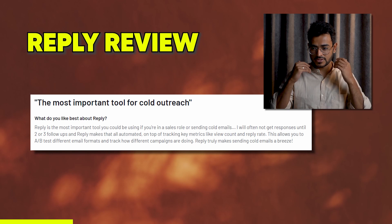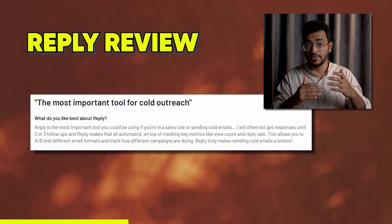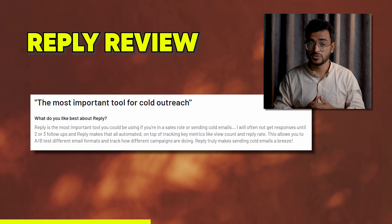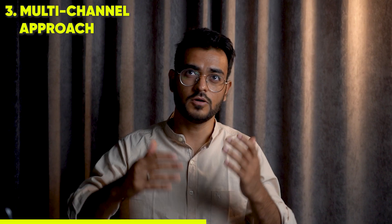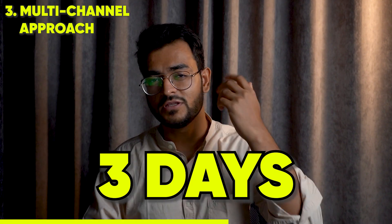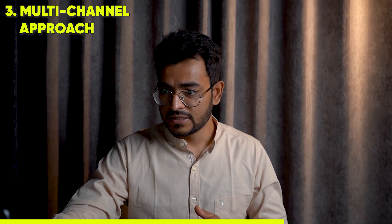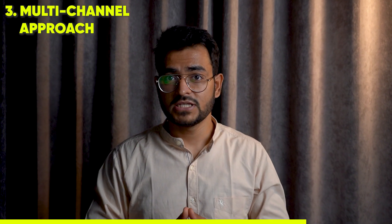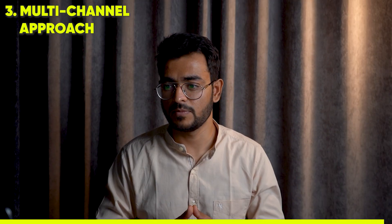The third thing that people like is the multi-channel approach. It's a very good tool for cold outreach. Reply.io has very nice auto-follow-up features — if you don't get a response to one email, you can follow up in the same thread three, five, or seven days later. And often you'll hear back after multiple follow-ups. If they're not responding to one channel, Reply.io also has multi-channel steps — maybe you can give them a call or send them a LinkedIn message. So that's something people really like.